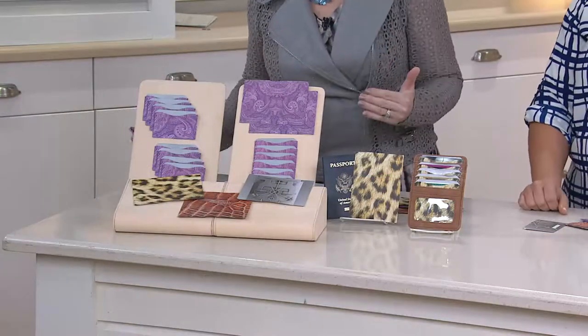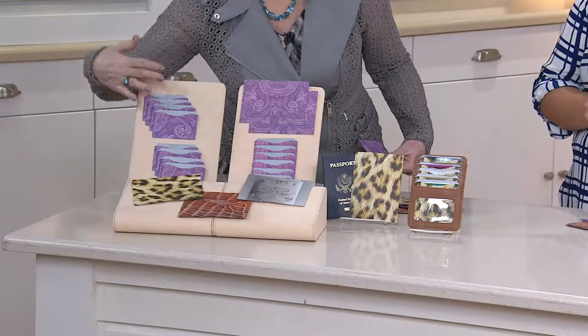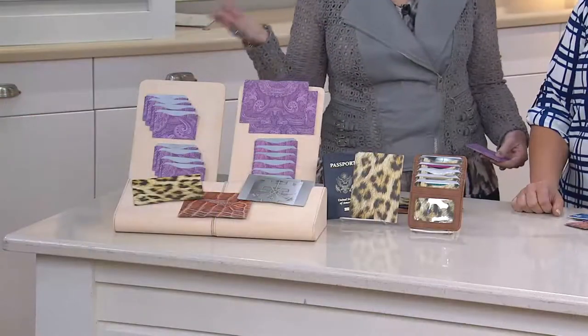You're going to choose what set you want — you can either get all eight credit card sleeves, or you can get six credit cards with two passports. How smart is that? With buy more save more, if you have passports my advice is get more than one, because it's fourteen dollars for the first set and then —